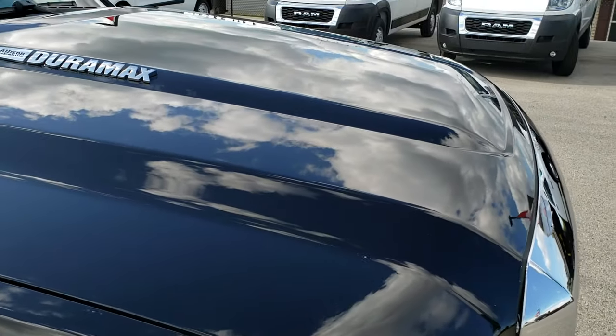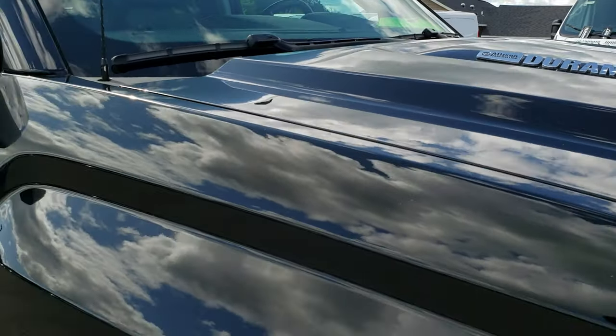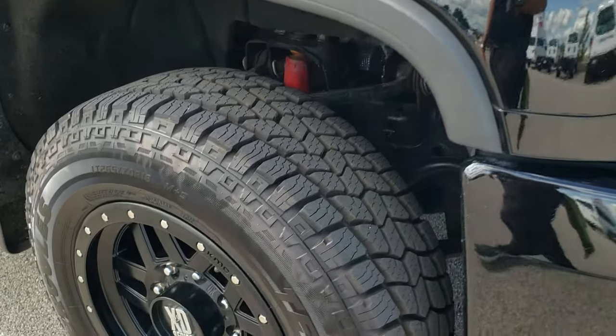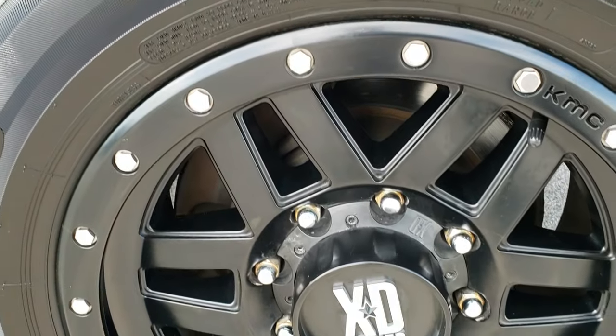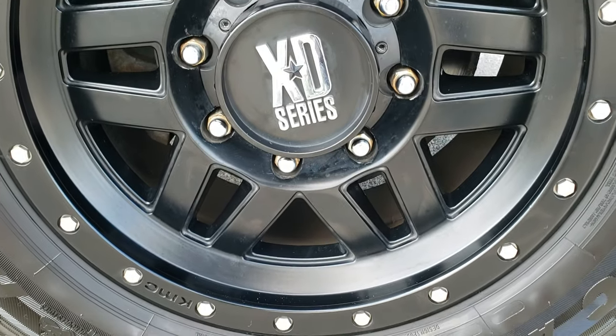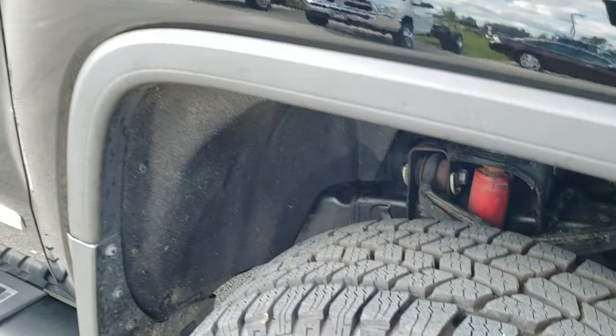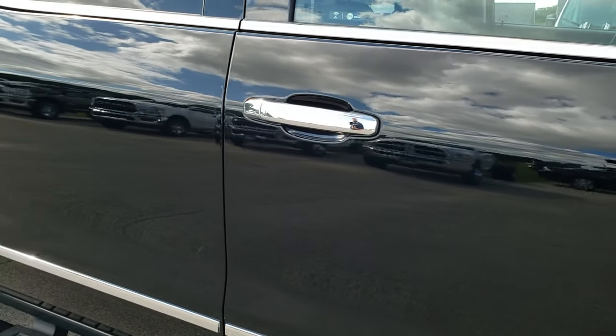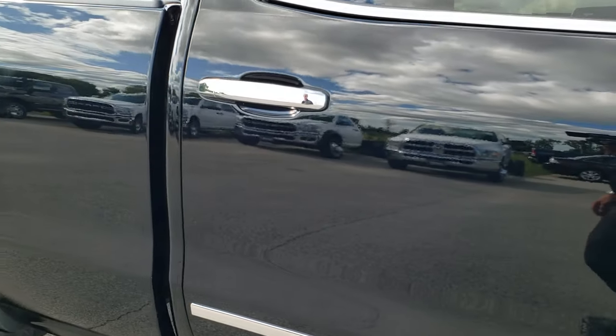Didn't see any dents or dings on the hood — that is in really nice shape. The passenger side fender is in nice condition as well, and the passenger side rim has no scuffs or scrapes. As you go down this side of the truck you can see just how clean the body is — how reflective and mirror-like that paint is.